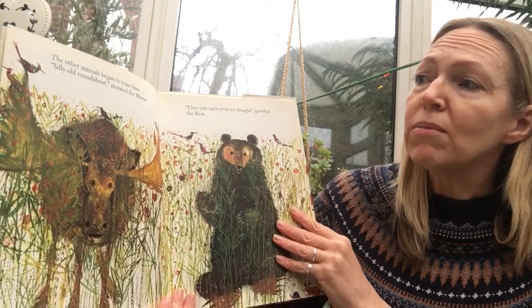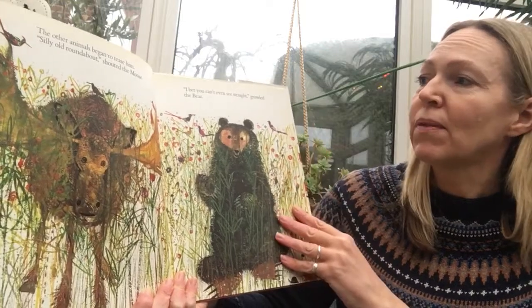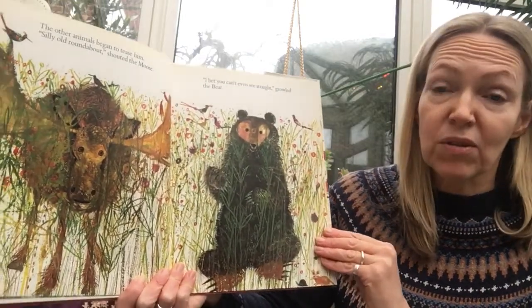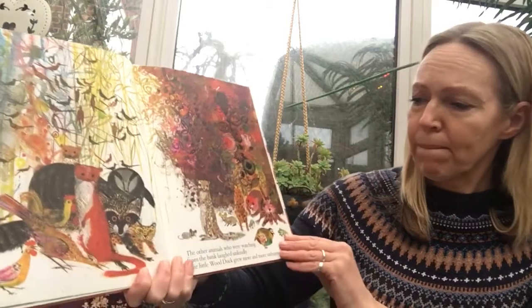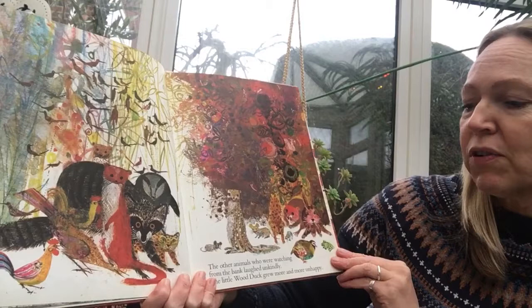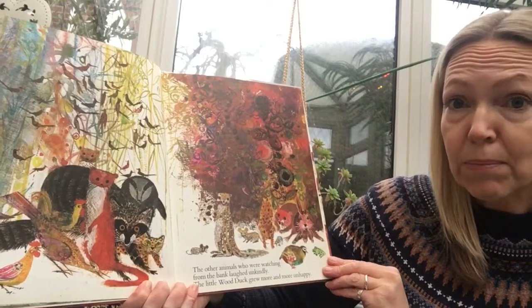The other animals began to tease him. "Silly old roundabout!" said the moose. "I bet you can't even see straight!" growled the bear. They weren't very kind, were they. The other animals who were watching from the bank laughed unkindly, and the little wood duck grew more and more unhappy.